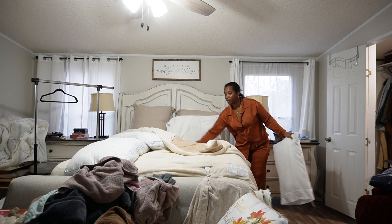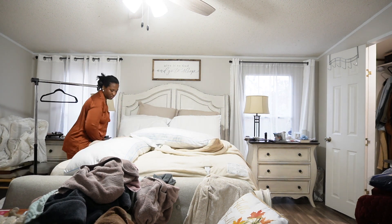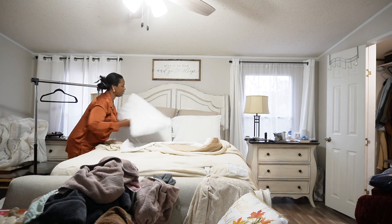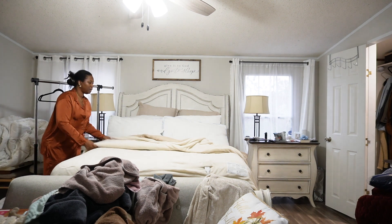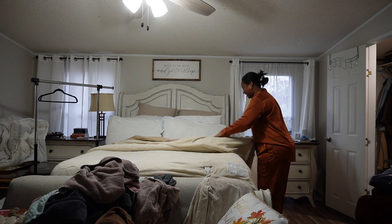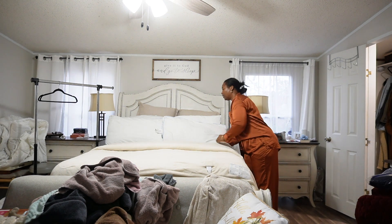I fell asleep last night, so my comforter stuff is still in the dryer and my sheets are still in the washing machine, so we need to get that taken care of this morning. I think I'm going to get one of those vacuum storage bag things to see if I can vacuum my comforters. I just need to go slow this morning — forgive me.